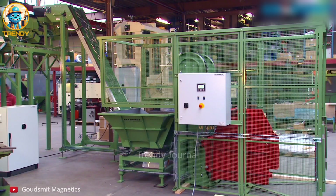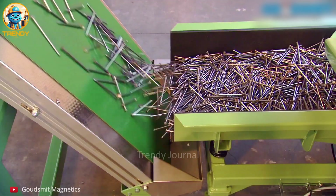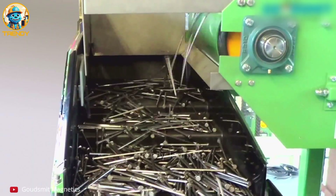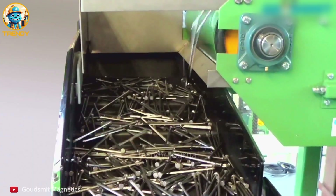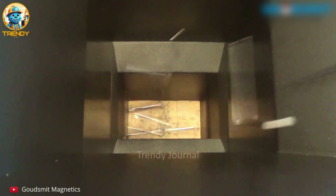Packing nails efficiently can be a challenge, but not for this automated nail aligner and conveyor system. This ingenious system ensures each nail is perfectly positioned for compact and secure packing. No more tangled messes or wasted space. This is packing precision at its finest.